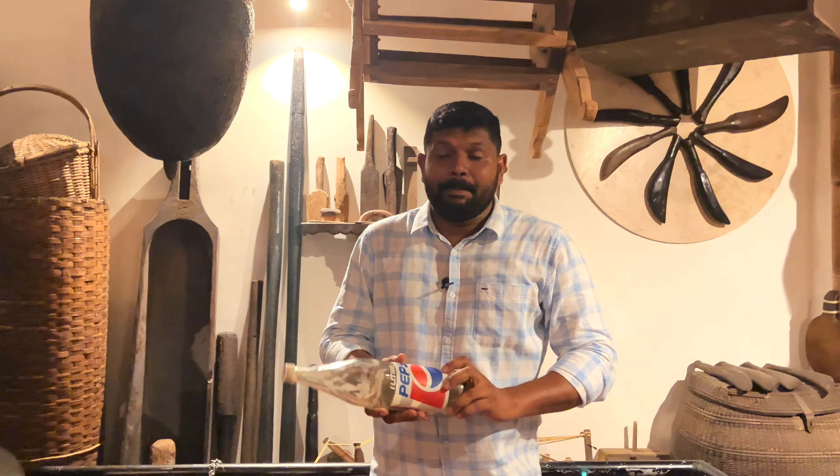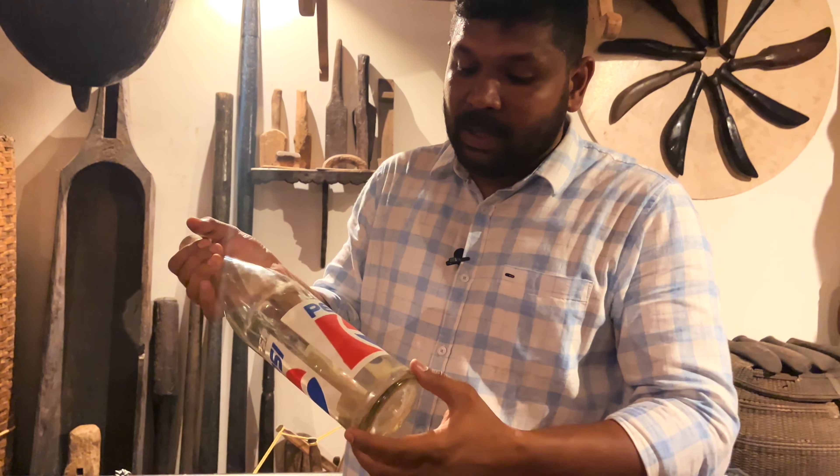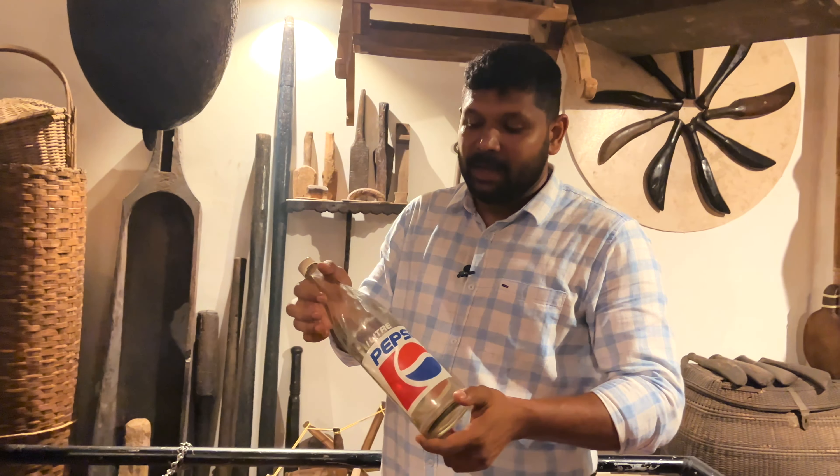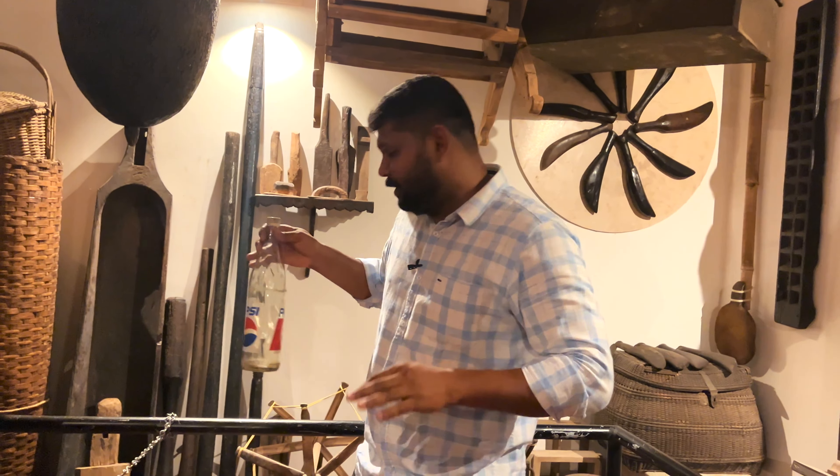In 1997-98, this Pepsi bottle collection was made. The bottle is from the original return of the Pepsi bottle, wrapped in its original packaging.